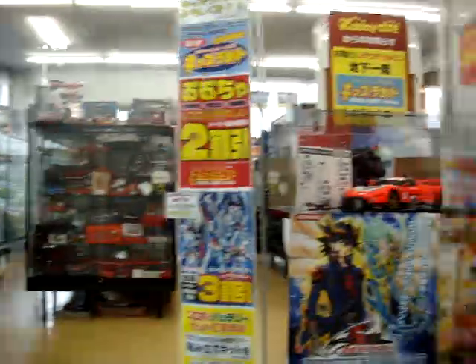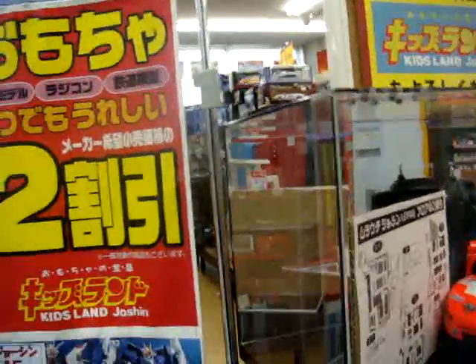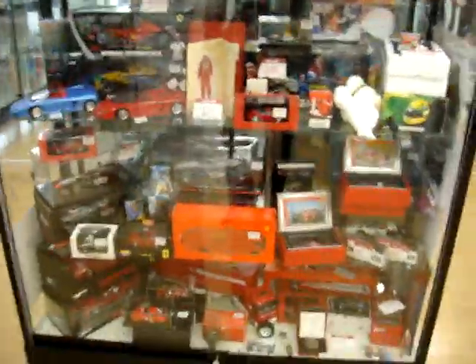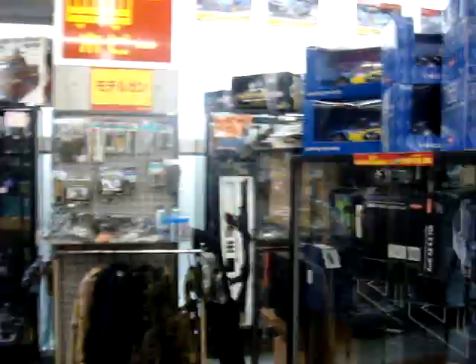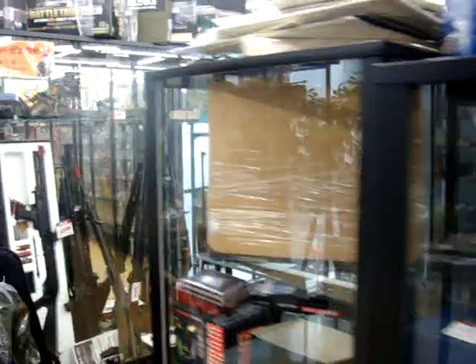Habya has all sorts of hobby stuff, including RC cars, different models and stuff. A lot of model cars. Here's a good place if you want to find some game stuff, car stuff.